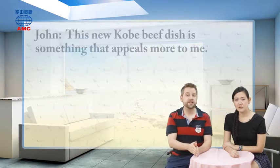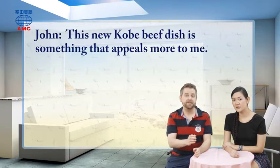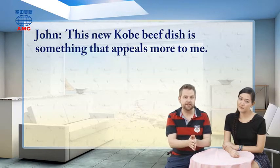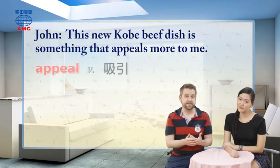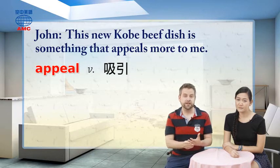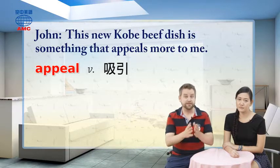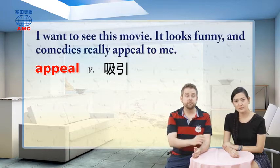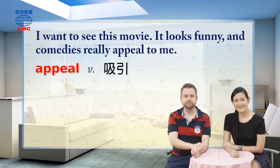Now let's move on to John, the other customer. He's been looking at the menu and says: this new Kobe beef dish is something that appeals more to me. If something appeals to you, it is attractive or interesting to you — you want to know more about it, or if it's food, you want to eat it. Example sentence: I want to see this movie; it looks funny, and comedies really appeal to me. That Kobe beef sounds really good.